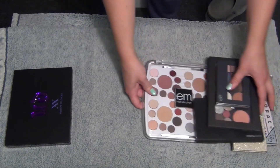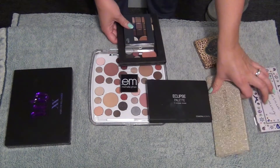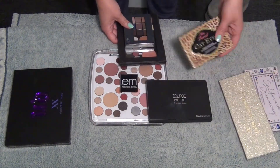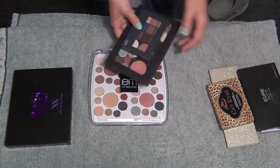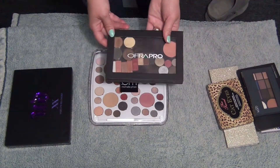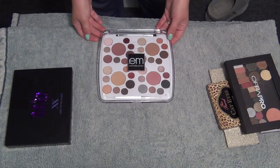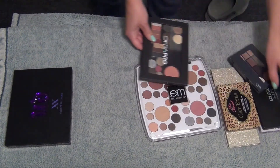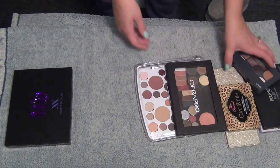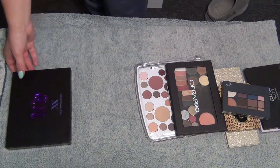At this current state I'm only decluttering a few things. I'm going to declutter the Lorac California Dreaming palette, the Mellow Treasure Chest palette, the Cat Eyes palette, the Concealer palette, the Ulta Beauty palette, the Ofra Pro palette with all the little singles, and the Michelle Phan M Cosmetics palette. That's seven items. Like I said, this is more of a collection video than a declutter, but I feel pretty good about that.